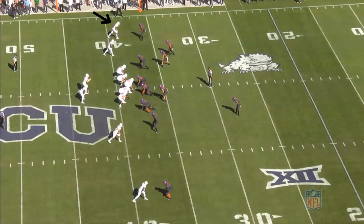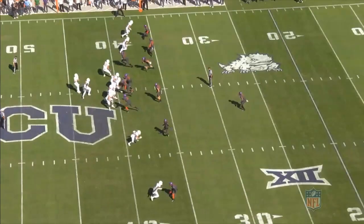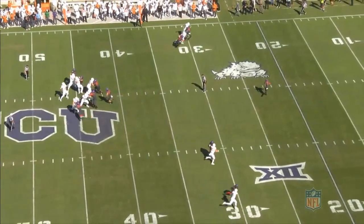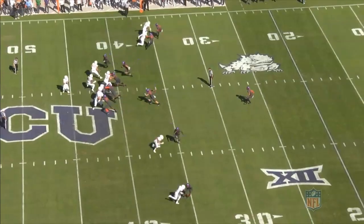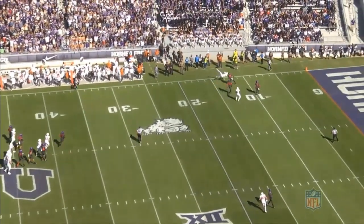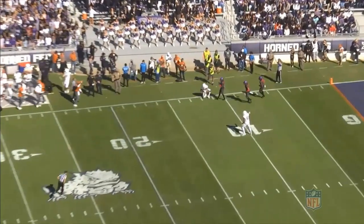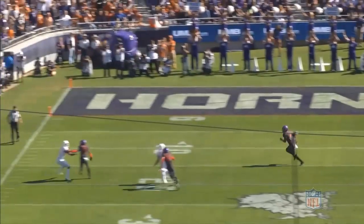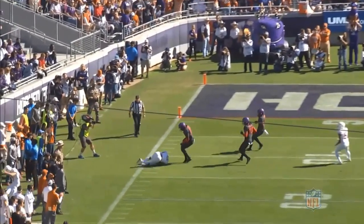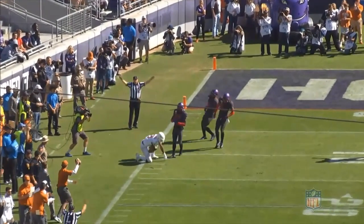Johnson is lined up as the wide receiver to the left of the formation at the top of the screen and is going to run a fade route. After a hop off the line, Johnson accelerates into his route. He doesn't possess elite speed, so he's not going to be able to run away from many corners. However, he does show good tracking ability and uses his body well to create separation. His quarterback sees he isn't going to win deep, so he throws the back shoulder. Johnson has good body control here, does a good job adjusting to the throw and securing the catch. On the other view, we get a good look at the subtle offhand push that he gives, gaining himself some separation, as he adjusts back to make a great catch on the sideline.